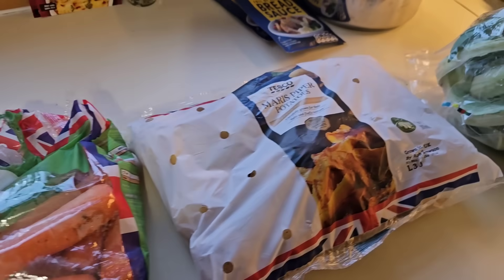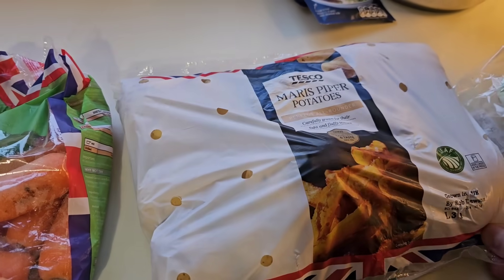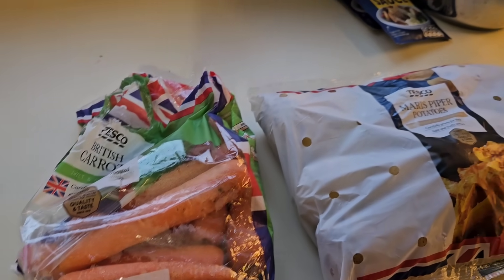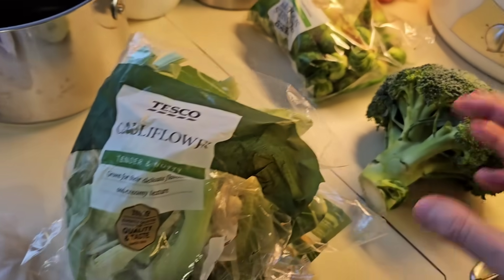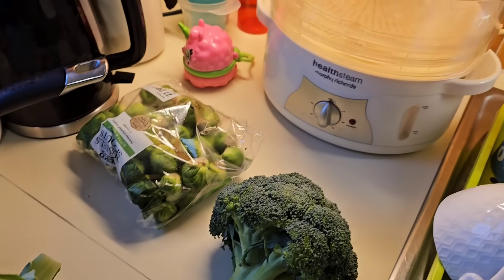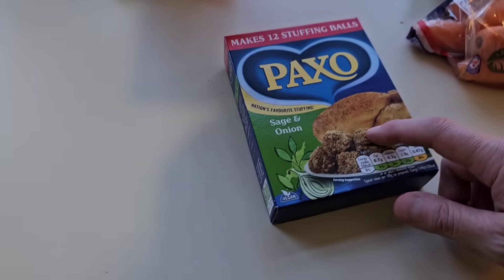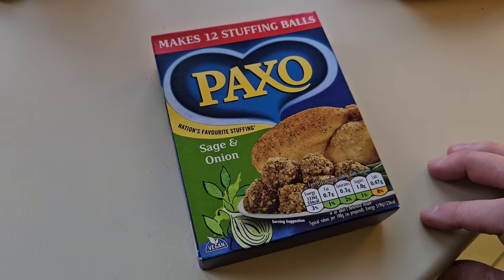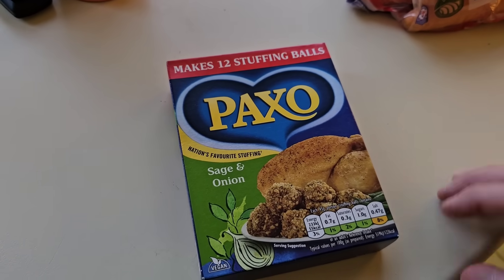My wife did the shopping — she went to Tesco — so we've got some Maris Piper potatoes, carrots, Coleman's bread sauce, cauliflower, broccoli, and Brussels sprouts, which are going to go in the steamer. And you can't have a Christmas dinner without stuffing, so we've got sage and onion stuffing packs — only the best for the captain's table.